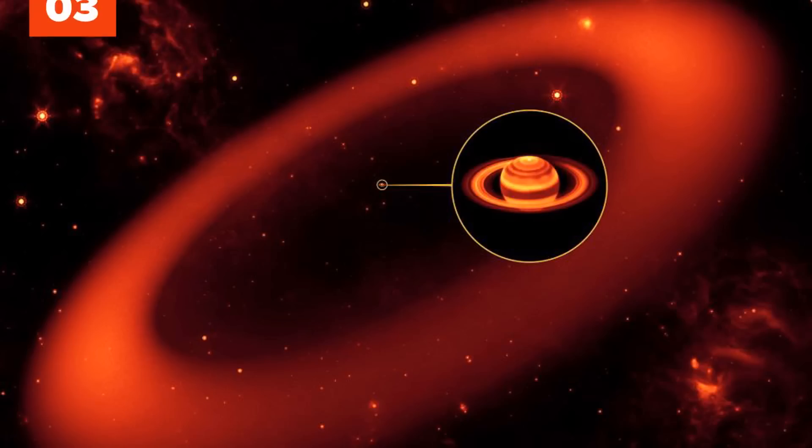Astronomers have recently discovered a new, huge ring around Saturn. Located between 6 and 18 million miles, or 3.7 and 11.1 million kilometers from the planet's surface, the new ring is tilted at 27 degrees from the other rings and spins in the opposite direction.